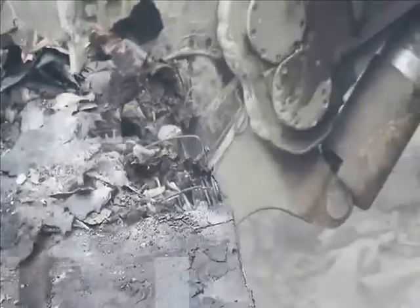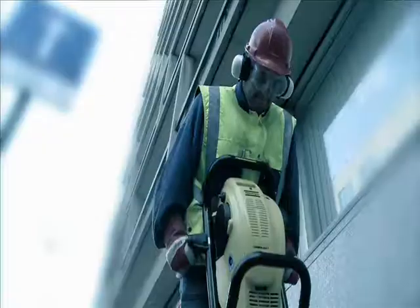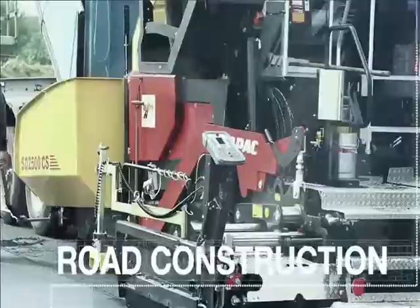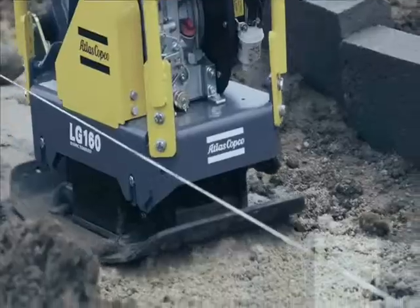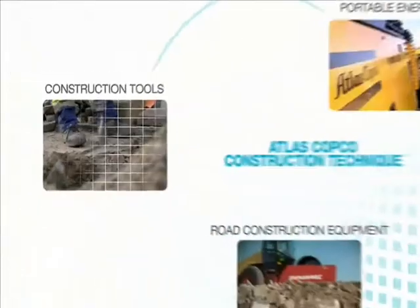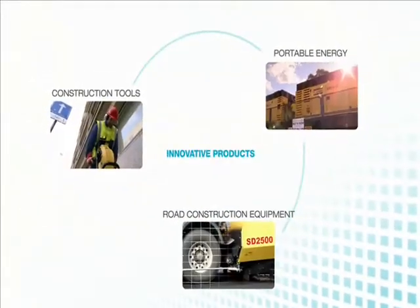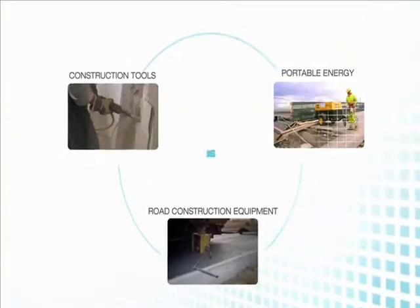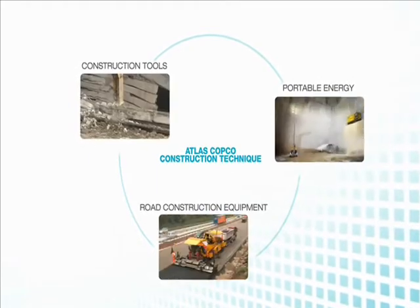Atlas Copco has intensified its focus on construction by combining product and service solutions for building, demolition and road construction, making business easier and more efficient for you. Atlas Copco Construction Technique combines innovative products with strong service support and aligned processes to create a complete offering for construction customers.